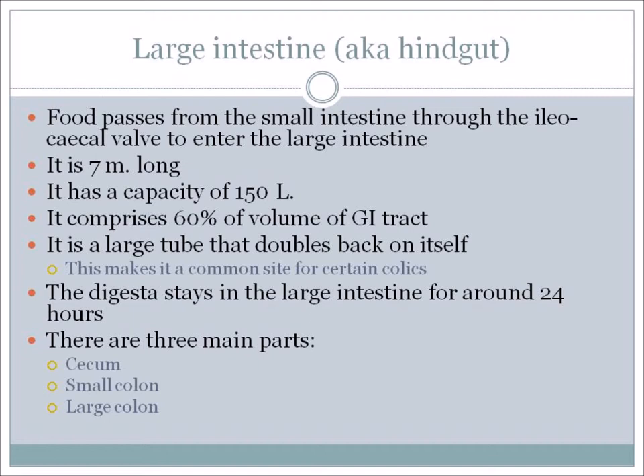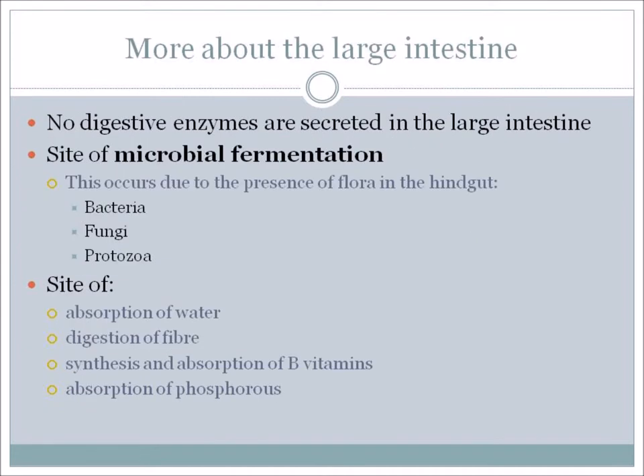There are three main parts to the large intestine: the cecum, the small colon, and the large colon. There are no digestive enzymes secreted in the large intestine because this is a site of microbial fermentation. This occurs due to the presence of flora in the hindgut – and the flora actually consists of bacteria, fungus, and protozoa. These organisms living in the hindgut all the time are doing something positive: they help to digest food and more.